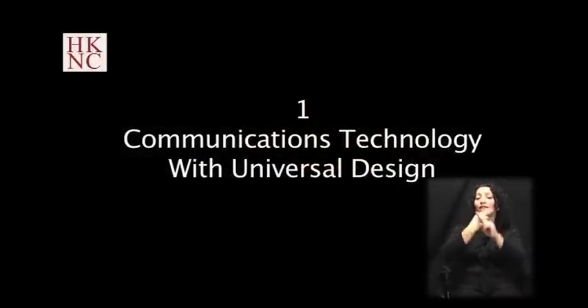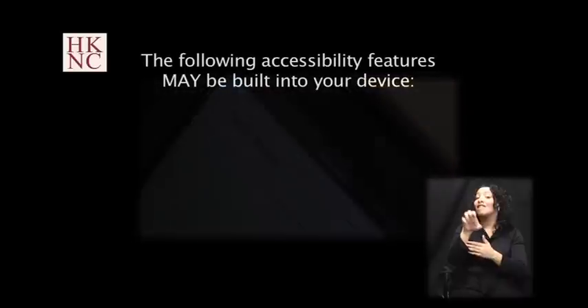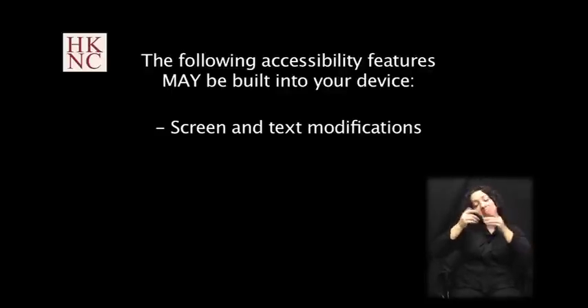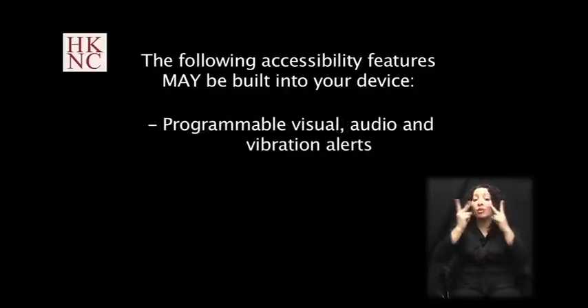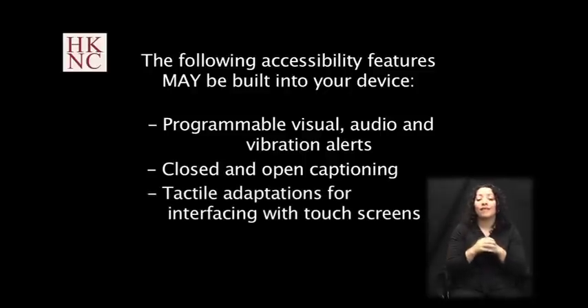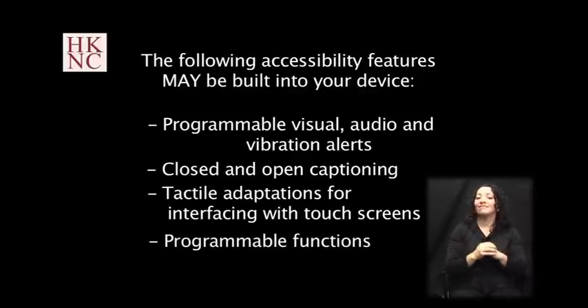Communications Technology with Universal Design: Computers and Smart Devices. Most modern computers and smart devices have accessibility features that many people are not aware of. These features allow you to access the device in various ways, including screen and text modifications, voice output, speech recognition, programmable visual audio and vibration alerts, closed and open captioning, tactile adaptations for interfacing with touch screens, and programmable functions. For more information on accessibility features for specific devices, you can visit the product website.